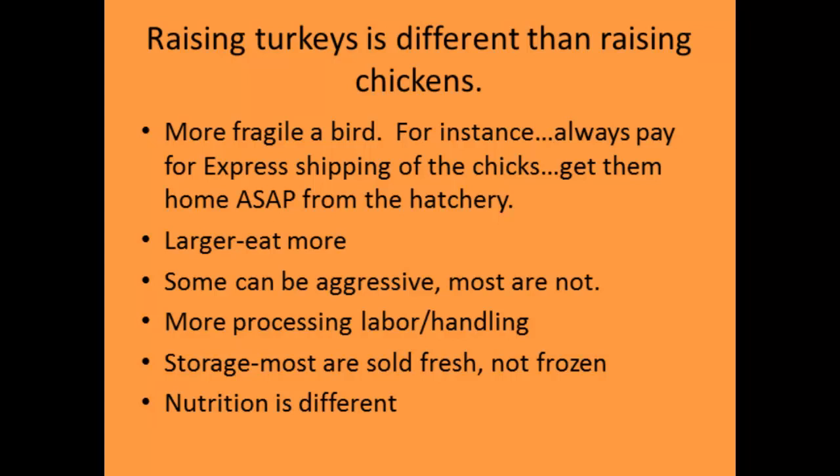Turkeys are larger and eat more. Consider that they can be three to four times bigger than chickens — they're going to eat a lot of feed. Most are not aggressive, but toms can start to get a little aggressive. The way that's usually remedied is by raising hens and toms together. The hens are marketed at a smaller weight, and about the time the toms start getting aggressive, the hens are already out of there.